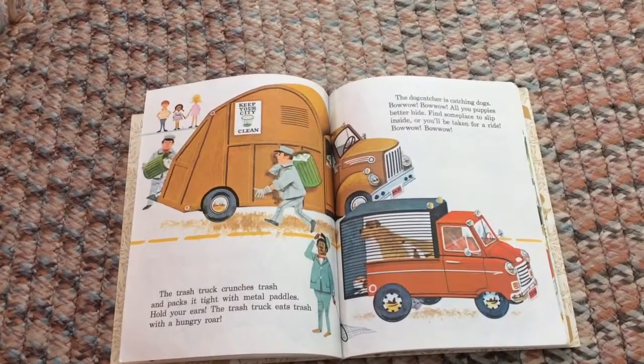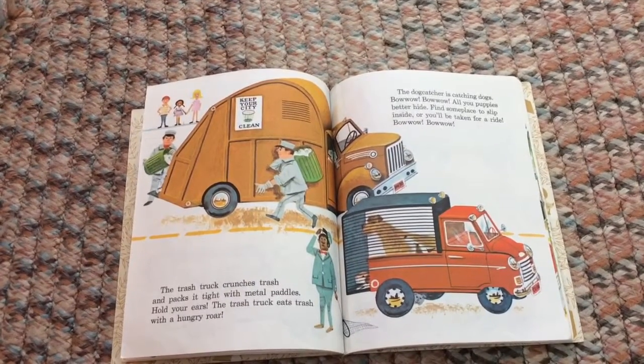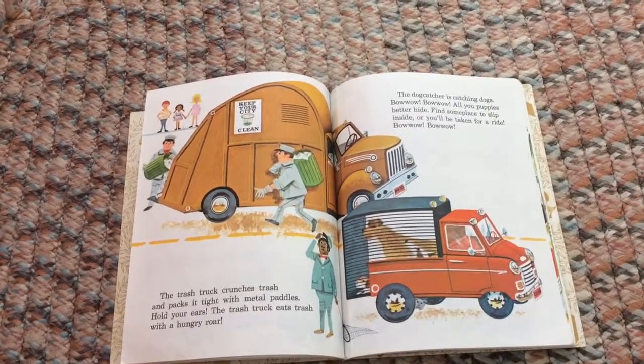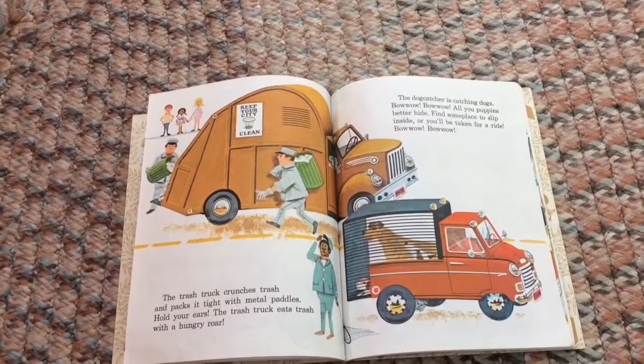The trash truck crunches trash and packs it tight with metal paddles. Hold your ears — the trash truck eats trash with a hungry roar!